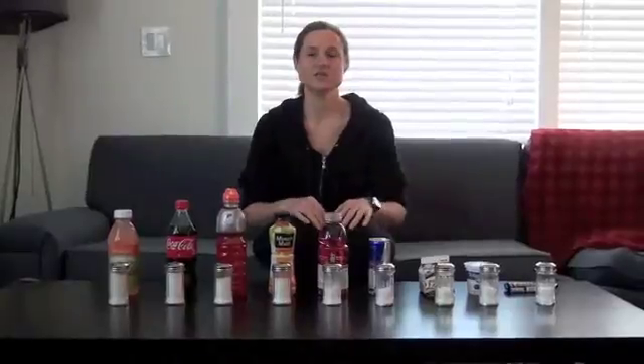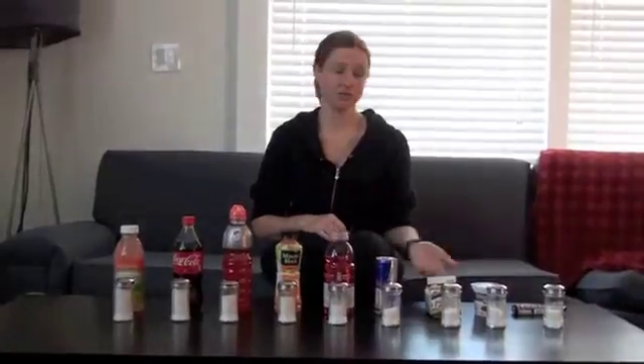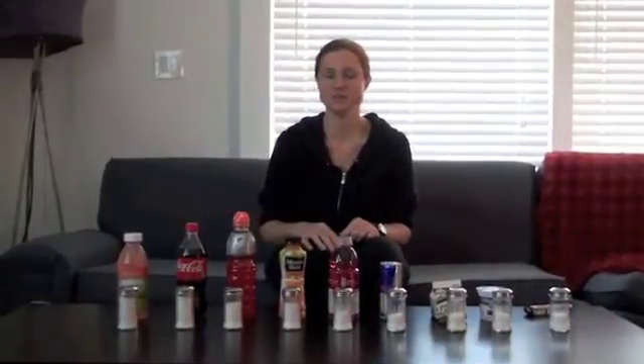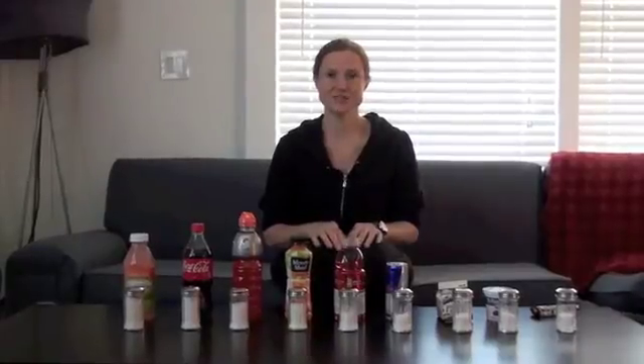In front of me I have a bunch of different drinks and a Snickers bar, and I wanted to give you guys a perspective of the sugar content of all these different things and what they are relative to each other. Because it's easy to assume that there's a lot of sugar in a Snickers or a pop, but we don't really know where all these other things fall on the spectrum — drinks that we often consume thinking they're a healthier option than pop.